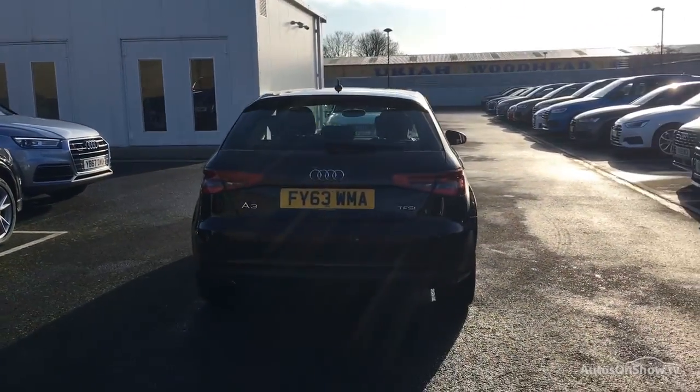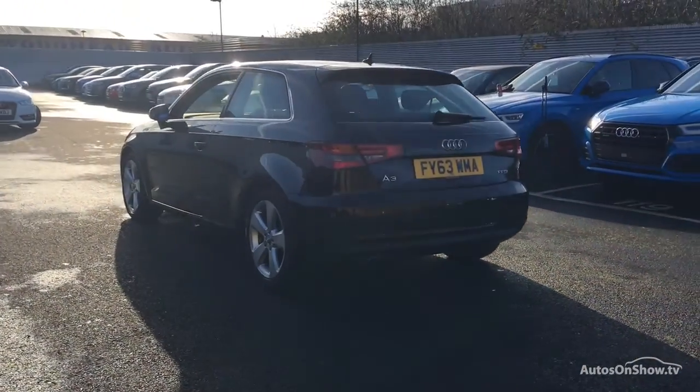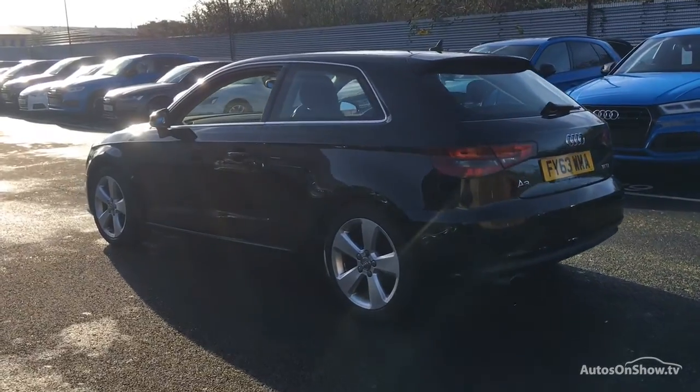Any dents, bumps or scuffs are removed by technicians using state-of-the-art technology, and independent background checks are completed and a full service history provided.